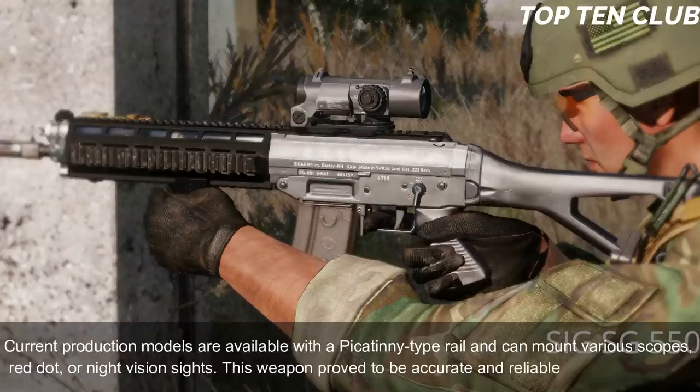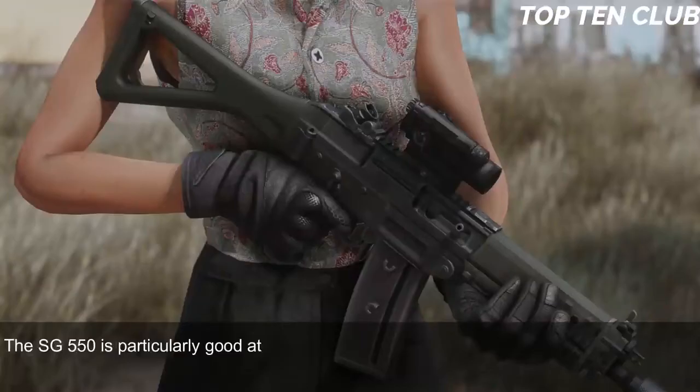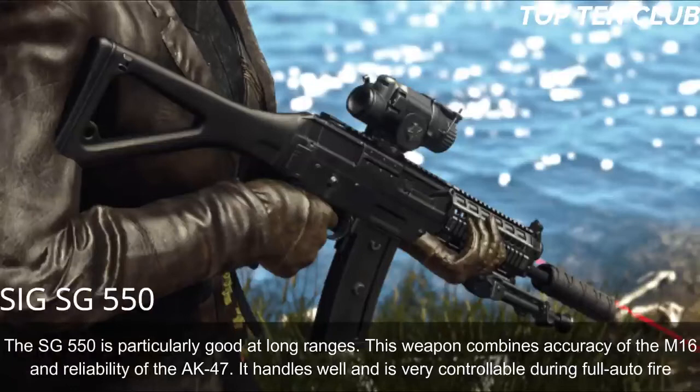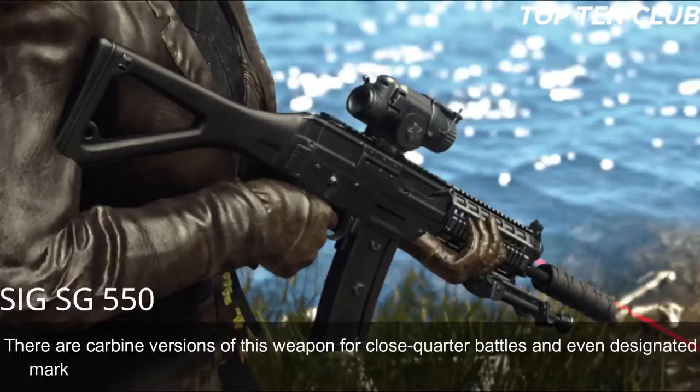The SG 550 is accurate and reliable — as precise as a Swiss watch. It is particularly effective at long ranges, combining the accuracy of the M16 with the reliability of the AK-47. It handles well and is very controllable during full-auto fire. Carbine versions exist for close-quarter battle, and there is even a designated marksman rifle variant.